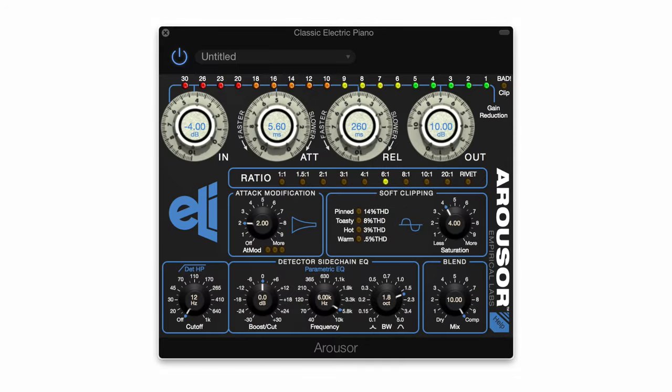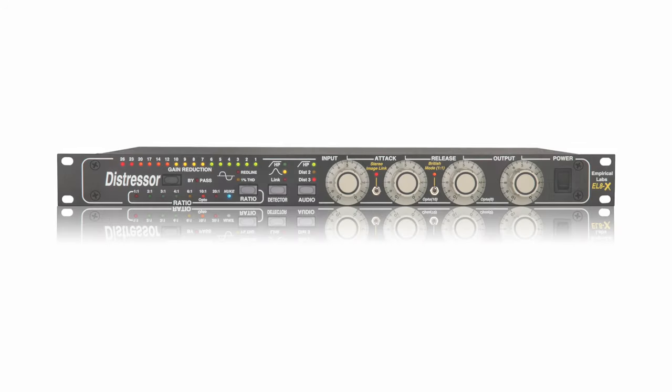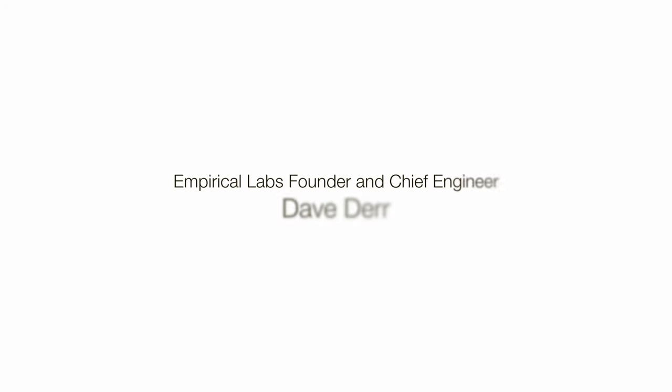Here we are preparing to release version 1.0 of the Empirical Labs Arouser, the first compressor plug-in from Empirical Labs. We wouldn't be here if it weren't for the advent of the Distressor some 20 years ago. Here's Empirical Labs founder and chief engineer Dave Durer to tell us more.